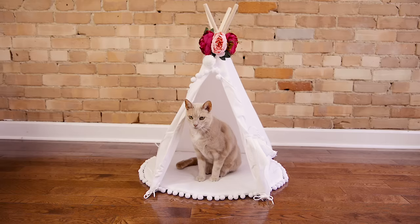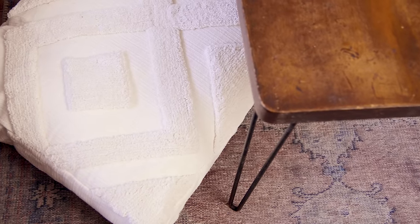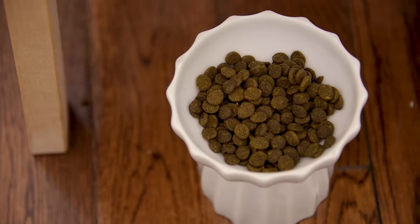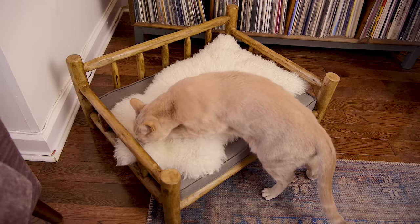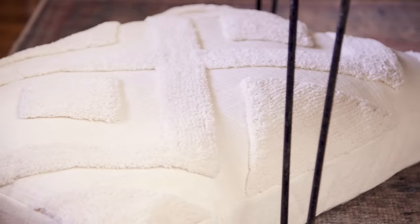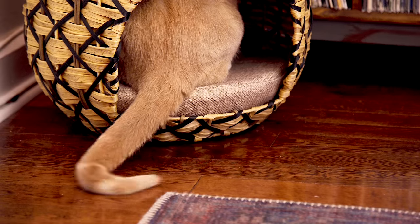And there you have it, guys. I really hope you enjoyed these fun pieces of pet furniture. Let me know in the comments below if you've ever bought anything like these pieces for your own pets, and if you haven't, which one in this video was your fave? Let me know and I will see you guys, as always, next Friday. See you next time.